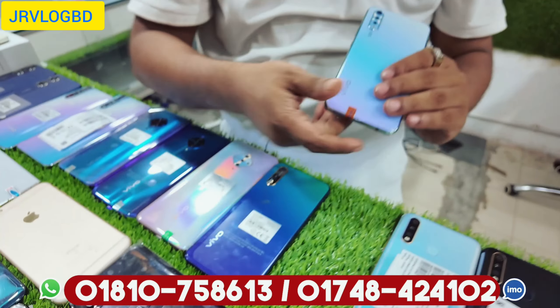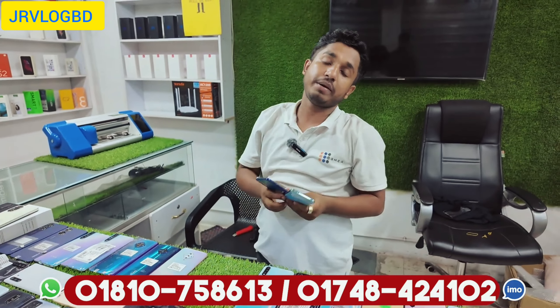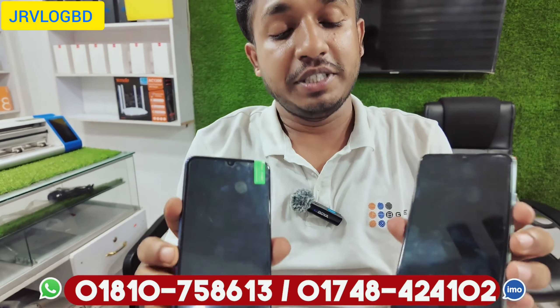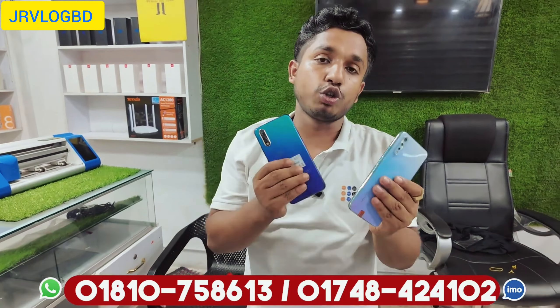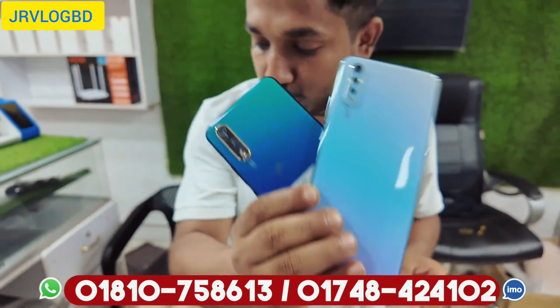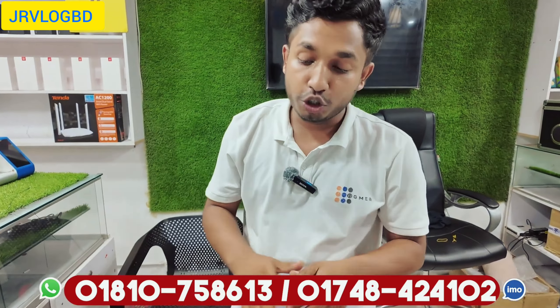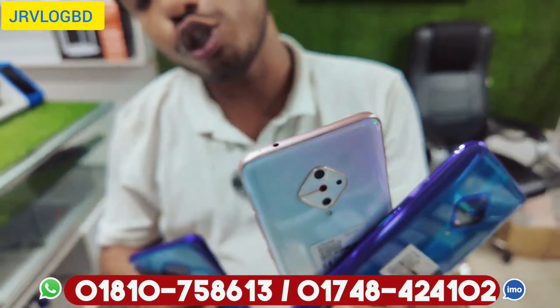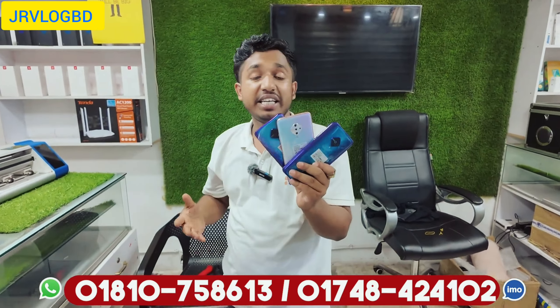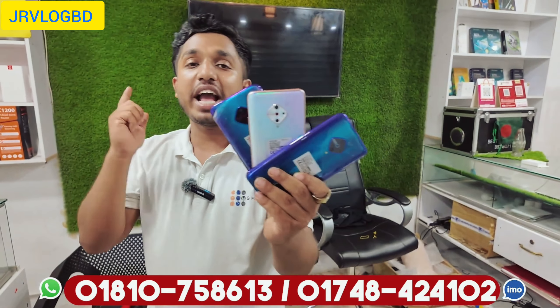Vivo S1 is available — 8GB/256GB with a Super AMOLED display. Snapdragon chipset. In-display fingerprint — $200 offer. Yes, it's a courier. This is S1 Pro — also available with $500 battery, in-display fingerprint, and Super AMOLED display at $600.